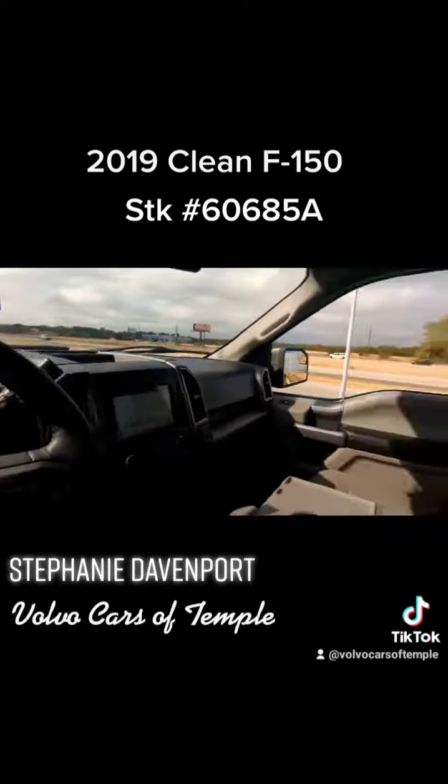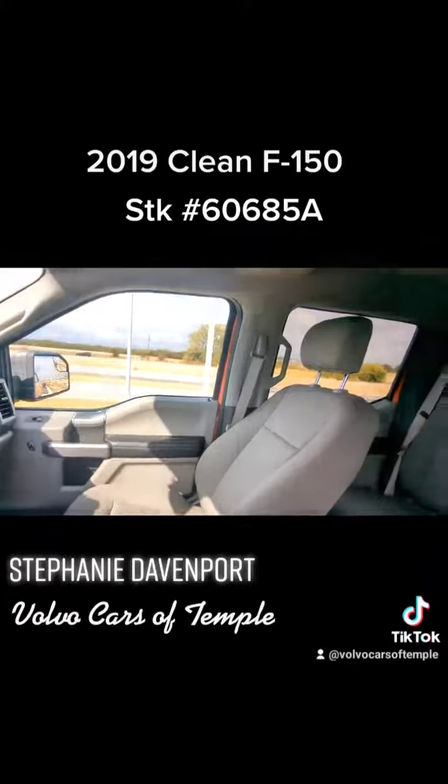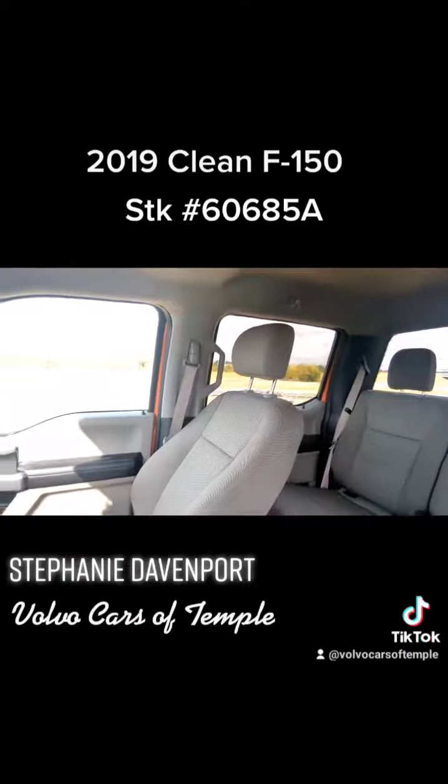If you're interested in learning more about this great vehicle, just give me a call at 254-777-6628 and stop by the Loop today.